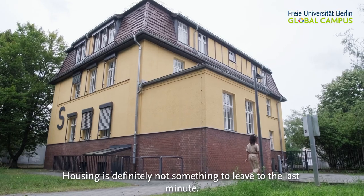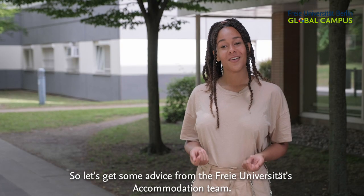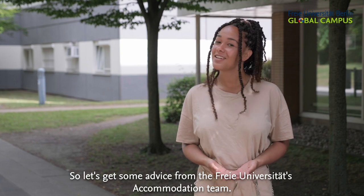Housing is definitely not something to leave to the last minute. So let's get some advice from the Freie Universität's accommodation team.